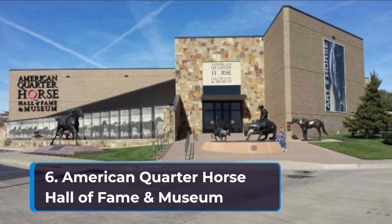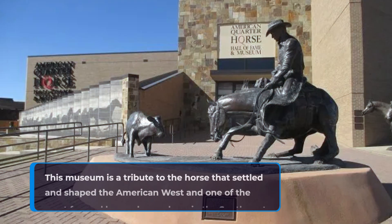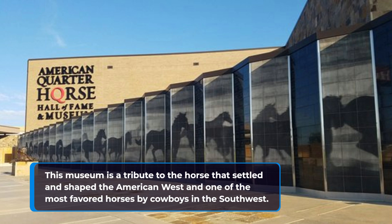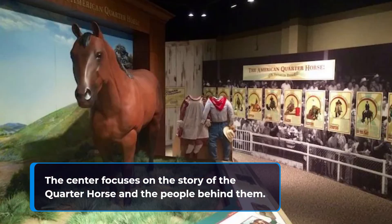6. American Quarter Horse Hall of Fame and Museum. This museum is a tribute to the horse that settled and shaped the American West and one of the most favored horses by cowboys in the Southwest. The center focuses on the story of the quarter horse and the people behind them.